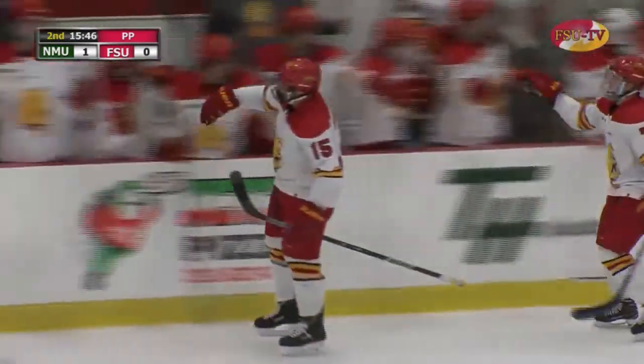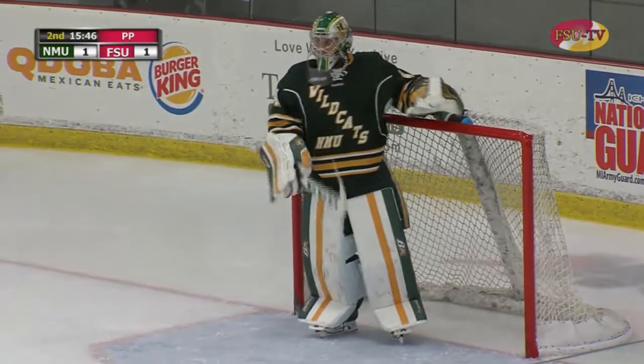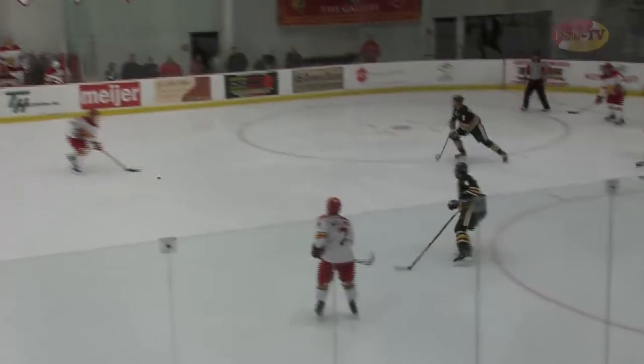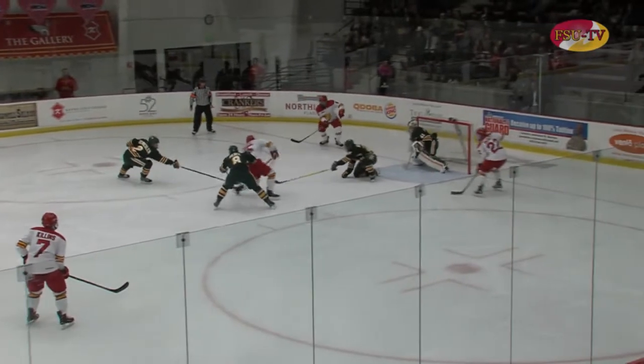That is one of the flukiest goals you're ever going to see. We're going to have to watch this on the replay monitor again. I think I saw what happened but I don't think my eyes believe me. We just talked about how they had to get a goal and there it is — it might have come in a crazy way. Let's take a look. Shot by — it looks like it's going to be a centering pass — shot by Maloney, gets stopped by Tolvanen...